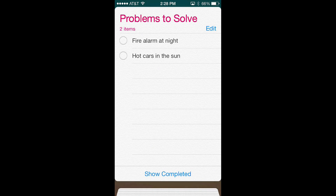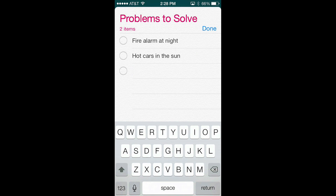Reminders is also a little different. Instead of having to hit a plus icon, you'll simply tap the next line to add anything you'd like.